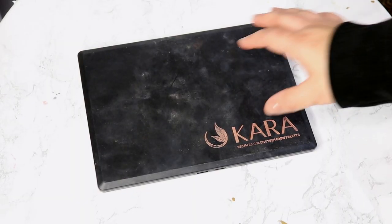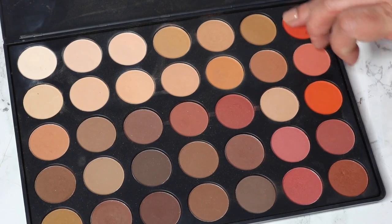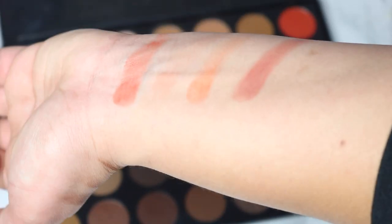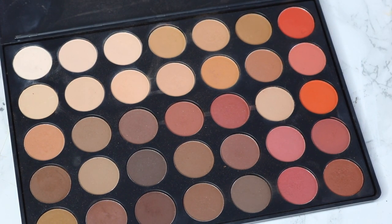Without further ado, let's get on with the video! The first thing I want to talk about is my ride-or-die eyeshadow palette from the brand Cara — it's the ES04M 35 eyeshadow palette. Did you ever see yourself in an eyeshadow palette? I absolutely love the shades in it, and it's affordable — I think this was under $14. The colors swatch on your hand exactly the way they come up on your eye; you just put it on, blend it out, and it looks beautiful.